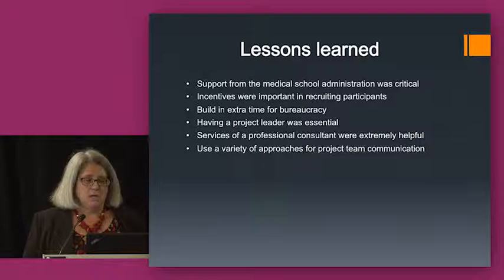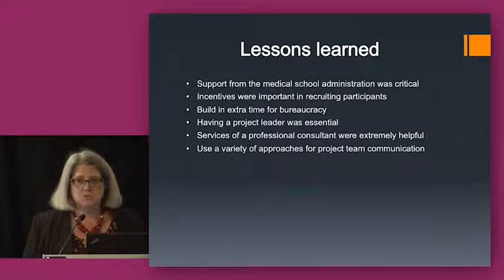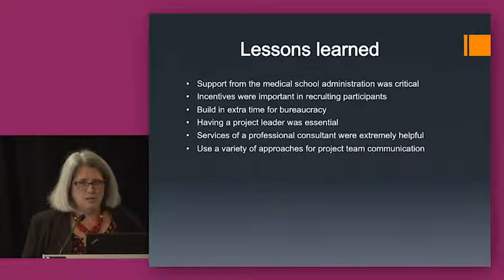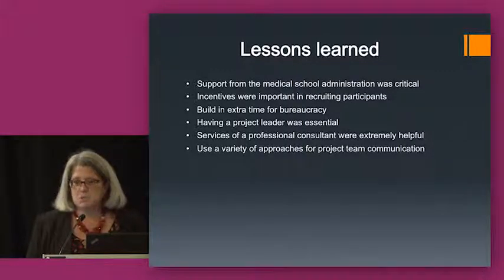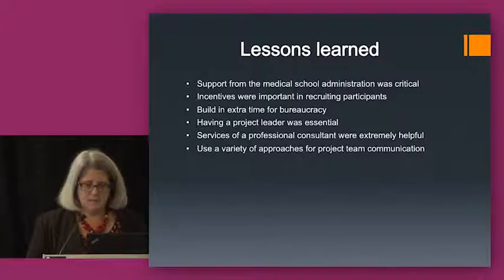Using a consultant was extremely helpful. As we go along and learn more from each other, it might not be necessary for every institution to engage a consultant, but we were very new to this kind of interviewing, coding, and analysis. We also used many different approaches for communication: a private email listserv, we started with Dropbox and switched to Box for cloud file sharing, conference calls, and in-person meetings — using every tool we could to make sure we were all working together and staying consistent.